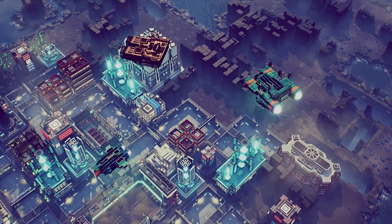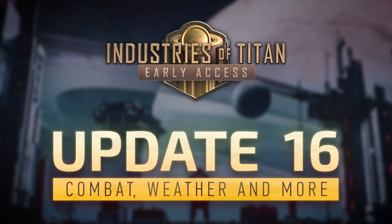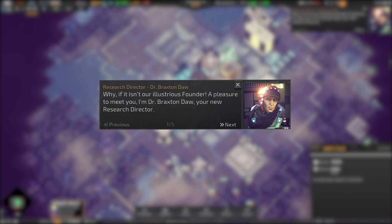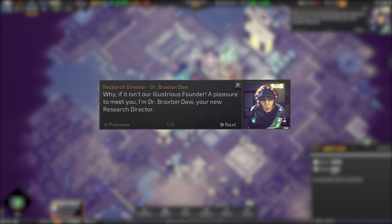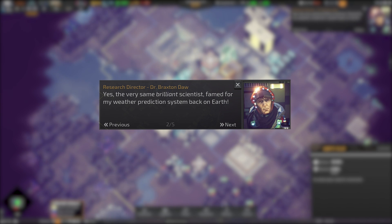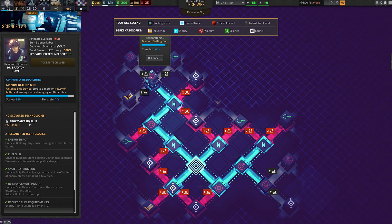Hi Founders, this is Maddie Gray, Senior Community Manager on Industries of Titan. Braxton Daw is coming to Titan to be your Research Director. The genius behind Earth's incredibly accurate weather prediction system will walk you through the tech web and other scientific ventures. Braxton brings with him a new tech web interface to help you track the progress of your technologies and researchers.